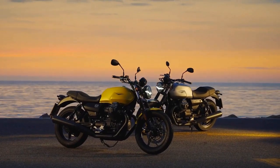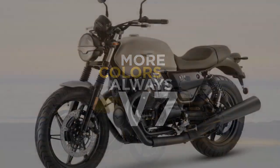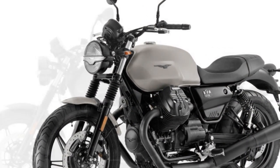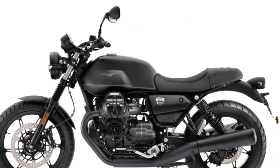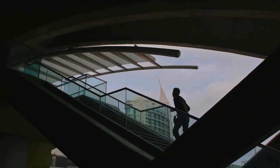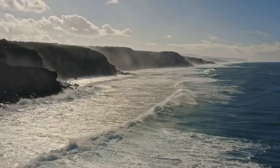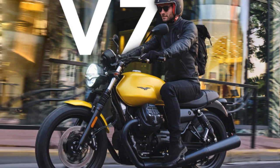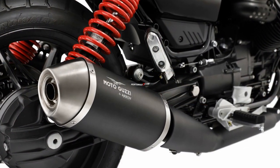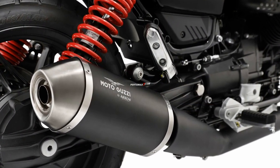3. Excellent handling — the bike's lightweight chassis and well-tuned suspension make for agile and responsive handling, enjoyable for both city commuting and spirited riding on winding roads. 4. Comfortable riding position — the upright seating provides good visibility and comfort for long rides, with a well-padded seat and ergonomic design. 5. Attention to detail — Moto Guzzi has paid meticulous attention to detail including high-quality finishes, LED lighting, and the iconic badge. 6. Modern technology — despite its classic appearance, the V7 Stone incorporates a digital instrument cluster and ABS, enhancing both safety and convenience.